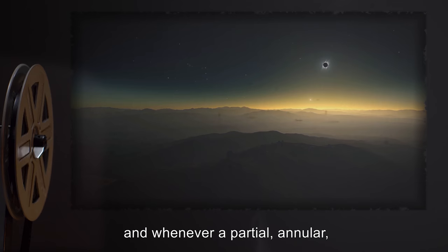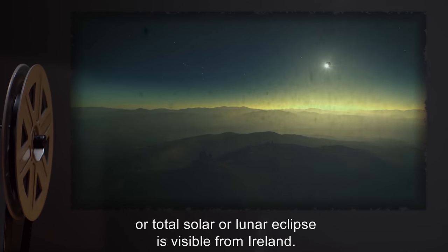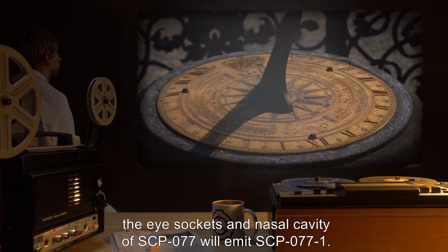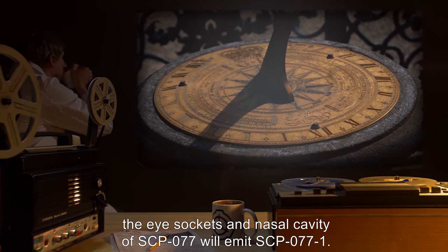Runes also change whenever a partial, annular, or total solar or lunar eclipse is visible from Ireland. If these engravings are not read aloud at least once within a 24-hour period, the eye sockets and nasal cavity of SCP-077 will emit SCP-077-1.